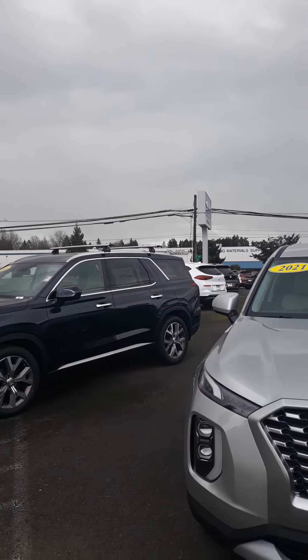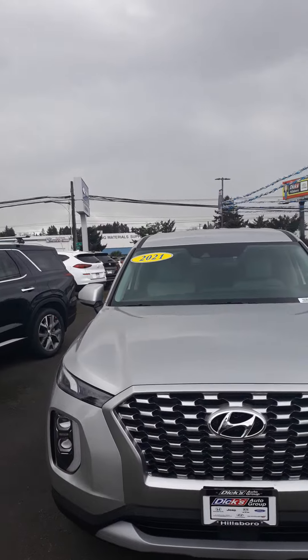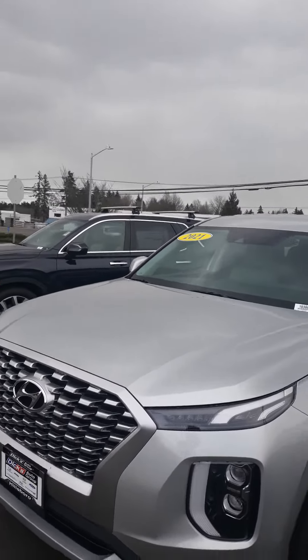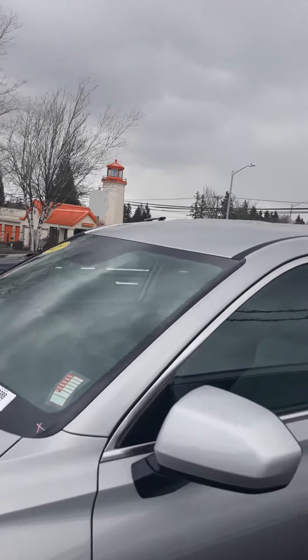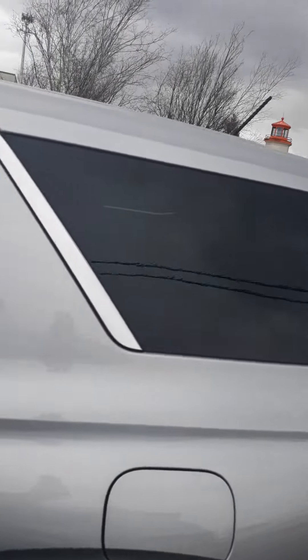It's got a Typhoon Silver exterior and a gray interior. Both these vehicles are all-wheel drive, by the way. And I'm going to do a little walk around here. Again, if you have any questions, our number here is 503-640-6401.